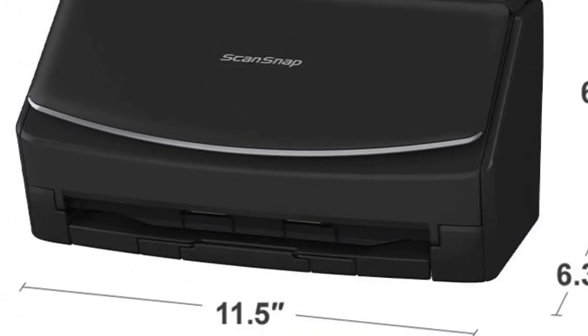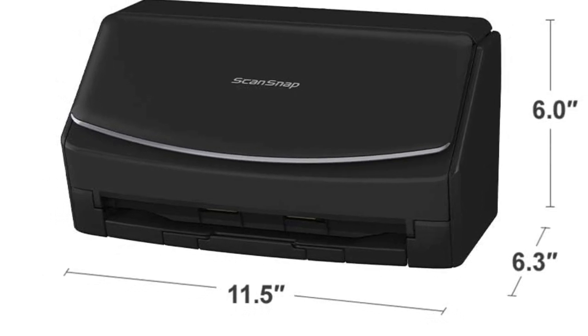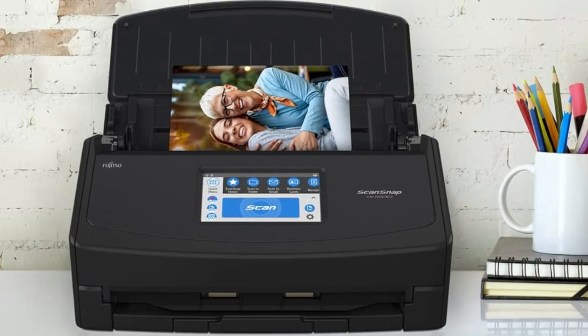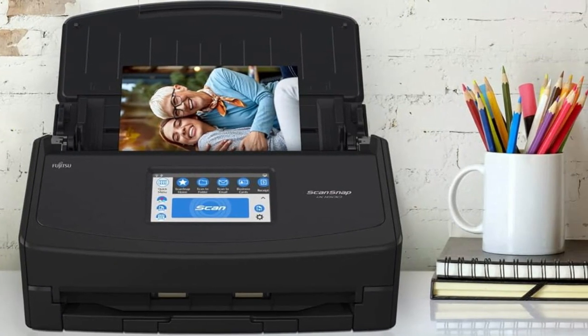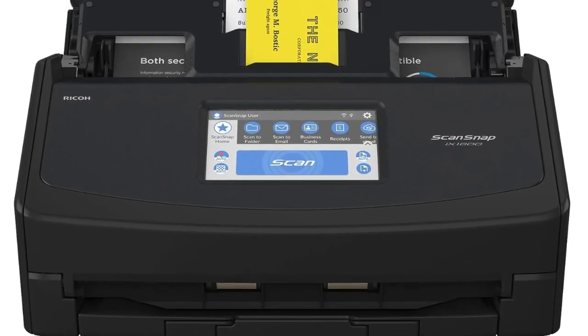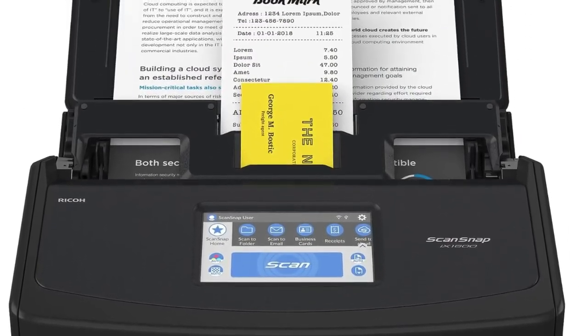ScanSnap Sync provides one-touch integration with cloud storage services including Google Drive, Dropbox, and Evernote. This scanner features a durable, compact build designed for frequent use. Integrated paper dust control maintains fidelity scan after scan, while automatic feed detection and jam sensors simplify upkeep.